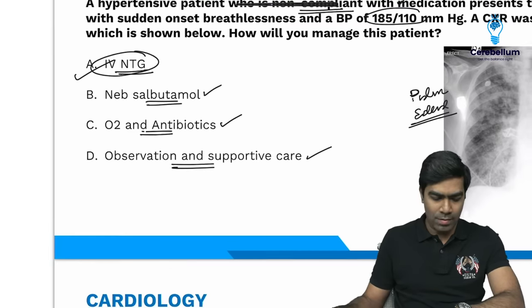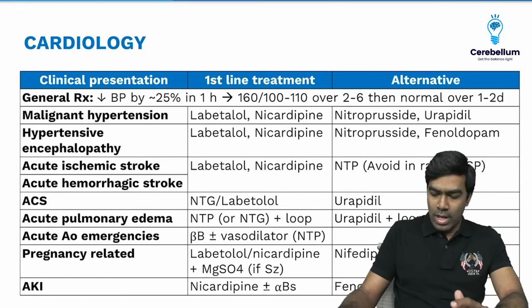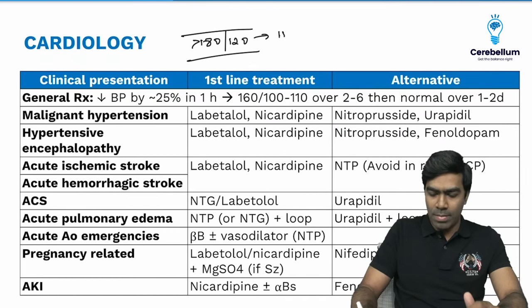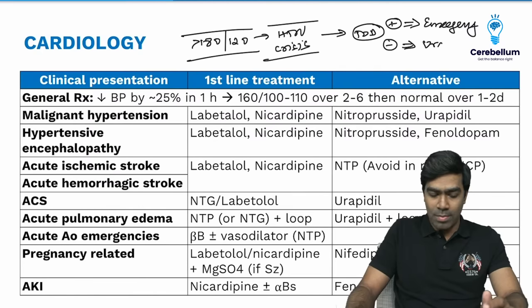The right answer is IV-Nitroglycerin. Now look at this very important table on the general principles of managing a hypertensive emergency. Whenever the systolic BP is more than 180 mmHg or diastolic BP is more than 120 mmHg, you refer to this as hypertensive crisis. The next step is to look for target organ damage. If target organ damage is present, it is called hypertensive emergency. If there is no target organ damage, it is called hypertensive urgency.